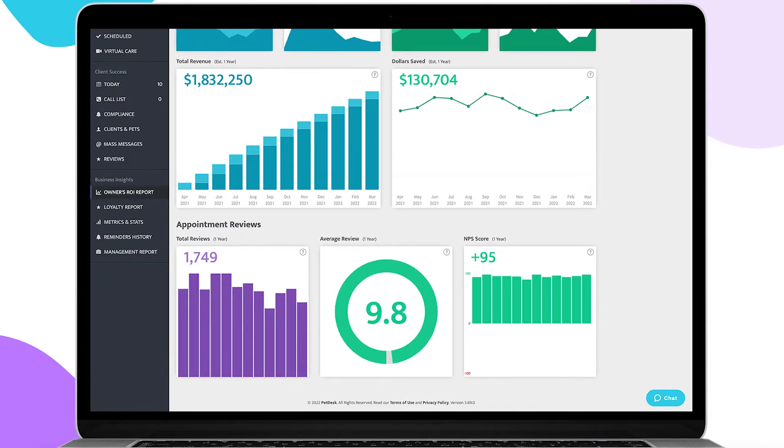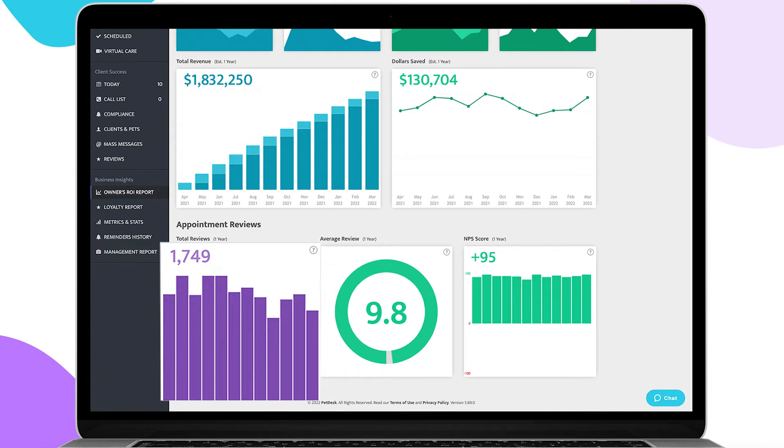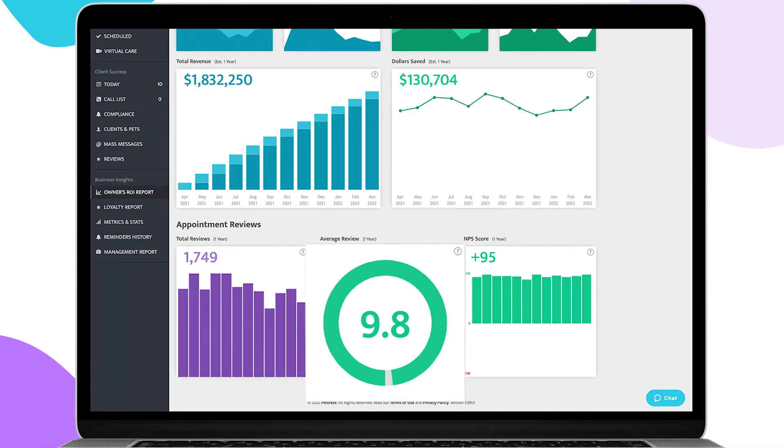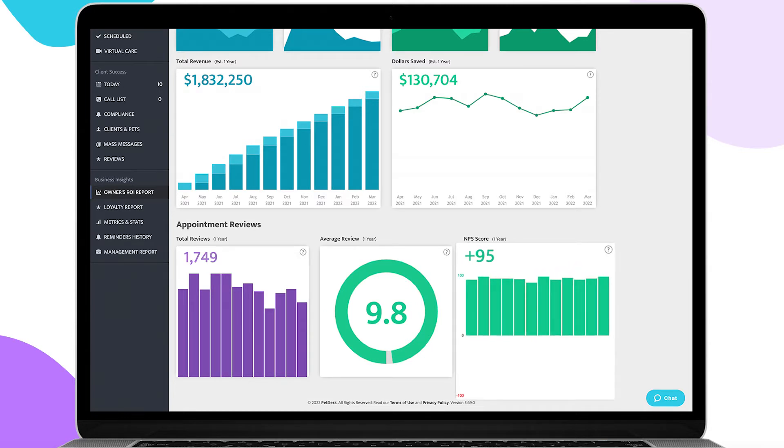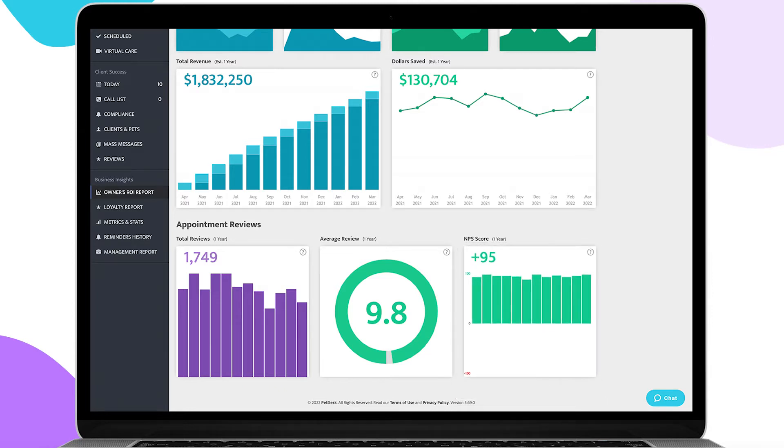Scroll down to Appointment Reviews to see how engaged clients are with providing feedback. Analyze total reviews for the year or for each month, the average client review rating on a scale of 1 to 10, and your NPS or Net Promoter Score, which helps you gauge the quality of your client experience and satisfaction at your clinic by answering the question: how likely is it that a client would recommend our clinic to a friend?